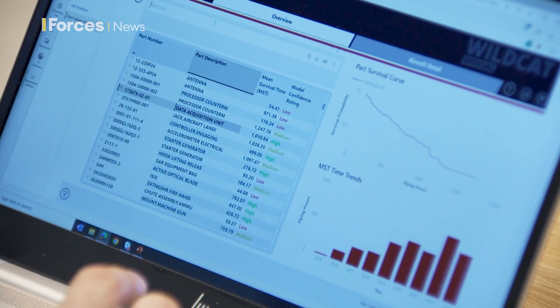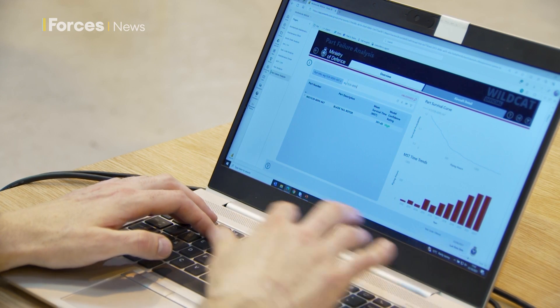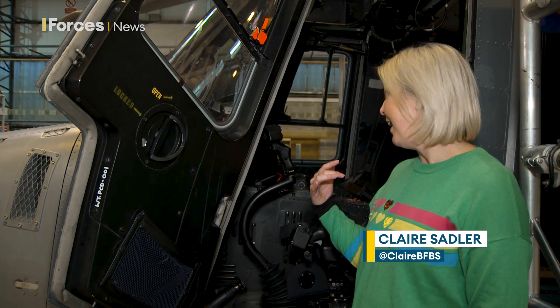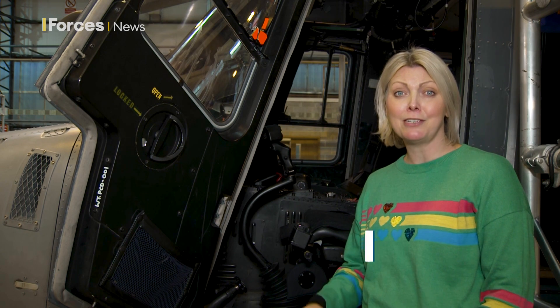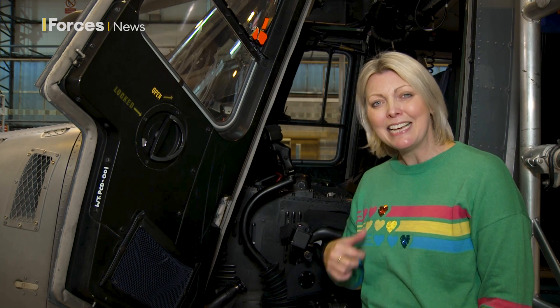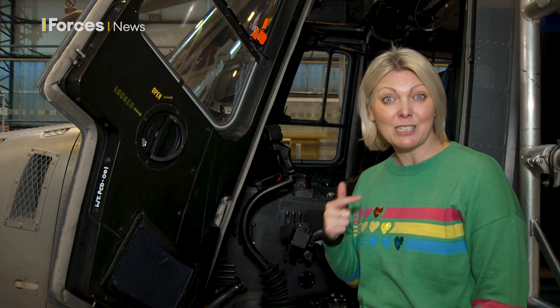At RNAS Yeovilton, engineers are using a new artificial intelligence tool called Motherload to help with maintenance. When maintenance is being done on the Wildcat helicopters, huge amounts of maintenance data is produced. Motherload is all about using artificial intelligence to ensure that the work being done is more efficient and smarter.